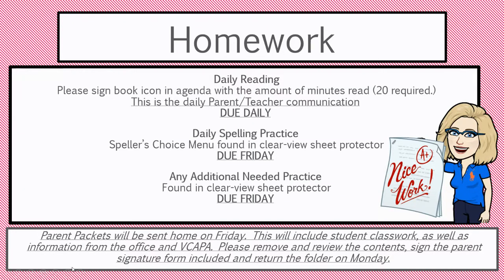Homework: your child will have daily reading. In the agenda, we're asking that parents write down how many minutes they've read each day. We do require 20 minutes daily. On Friday, we'll be picking up their spelling practice and any additional practice they've received. Spelling and any additional practice will be found in the front of the agenda in the ClearView Sheet Protector. On Fridays, your child will also be going home with a folder of all of their classwork as well as any paperwork from the office.